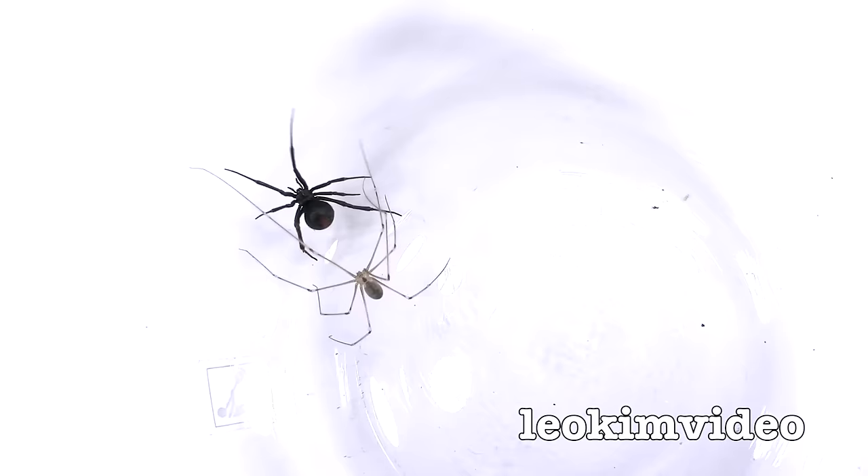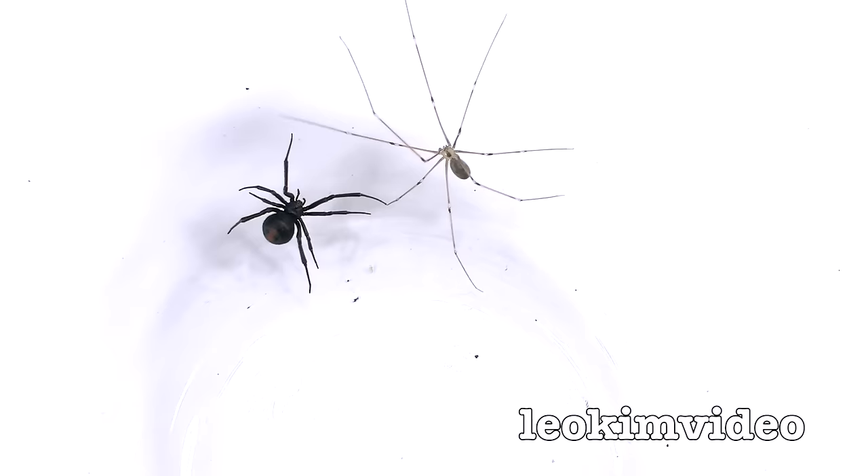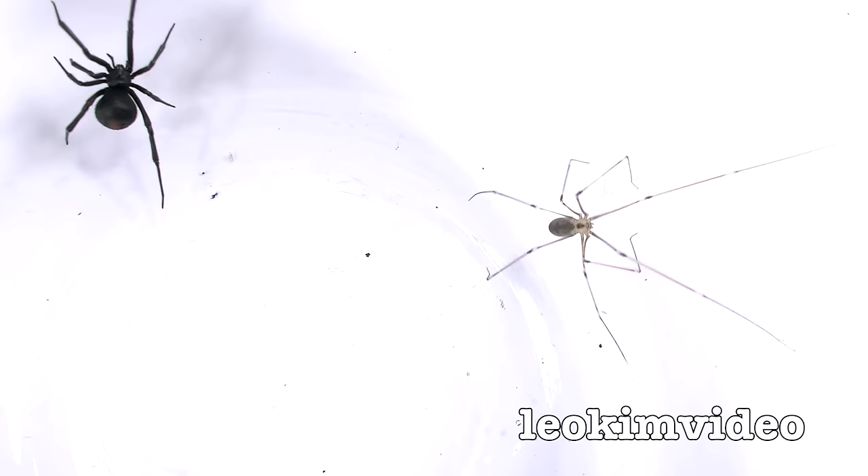Hang on a second. The daddy long-legs is doing a bit of action there, but it's just backed off. The red-back is frozen in fright. Daddy long-legs is over the other side now. The red-back is now crawling towards it. Another contact. What's going to happen — touchy-feely? And the daddy long-legs again retreats, trying to climb the bowl.